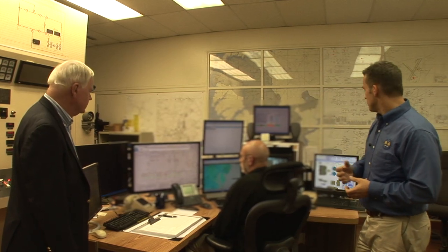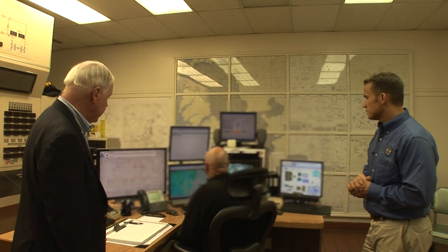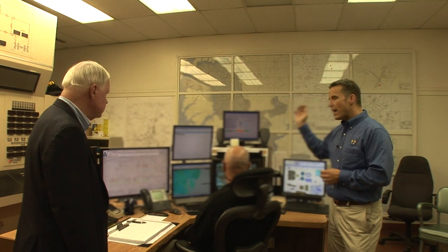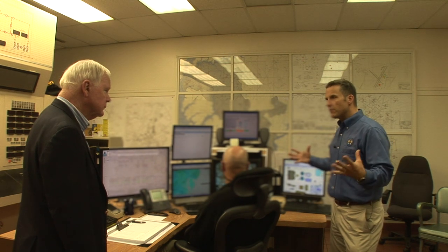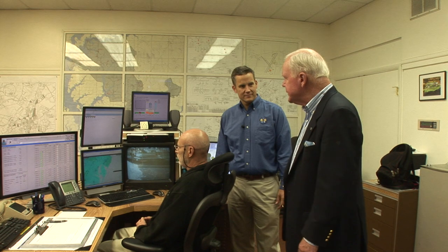Today's controls are highly technical and digitized. We run the entire utilities out of this area and can monitor everything going on with our system — not only the electric system but also our wastewater plant, which is clear on the other side of town. We can monitor what's happening in real time. We also have security cameras monitoring inside our facility, weather, and energy usage throughout the area. A lot of information is pouring in here at once. If you call Easton Utilities after normal business hours, this is where your call comes.